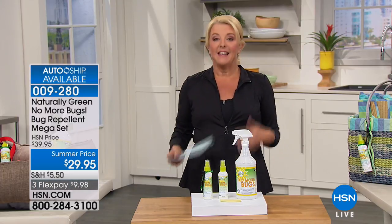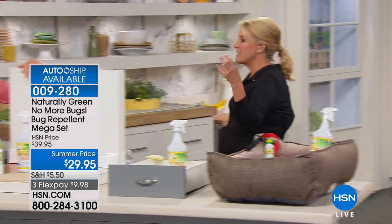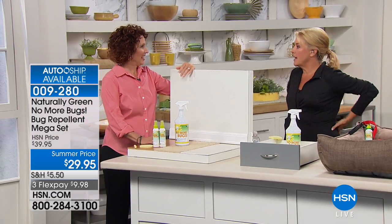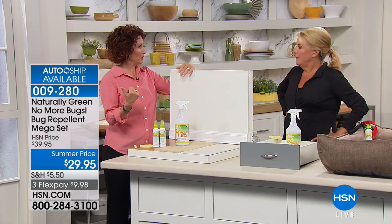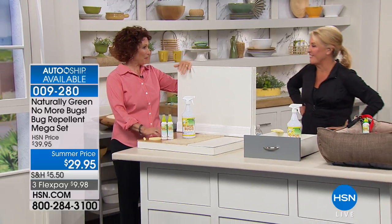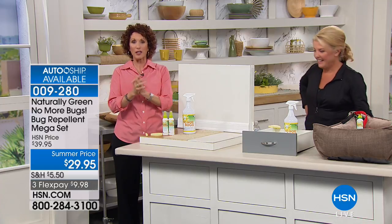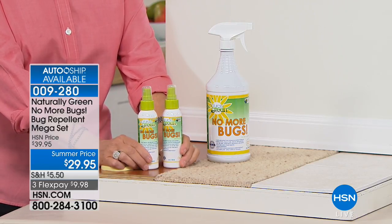Bugs — it's that time of year, especially here in Florida. The no-see-ums and mosquitoes are already eating us alive. I really turn to this product to get rid of them. The first thing I want you to do is fill those two bottles, because they are going to be your best friends this summer — I guarantee it.